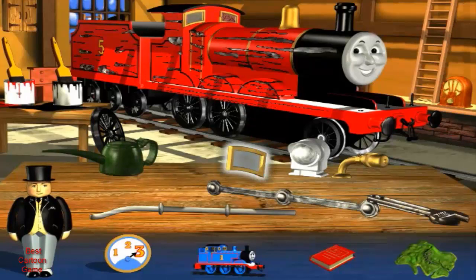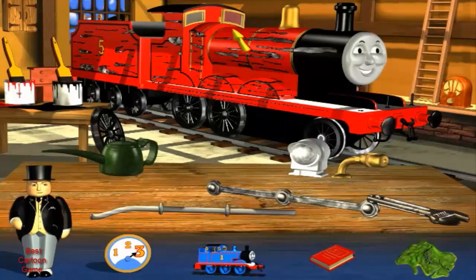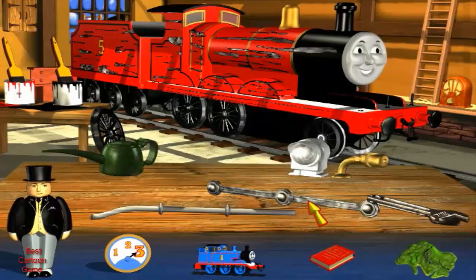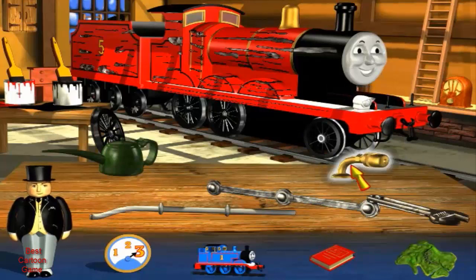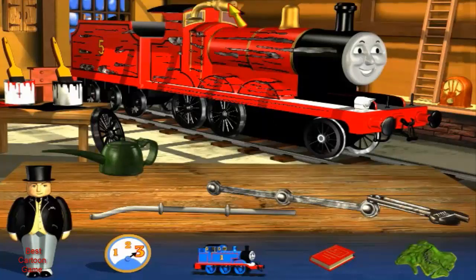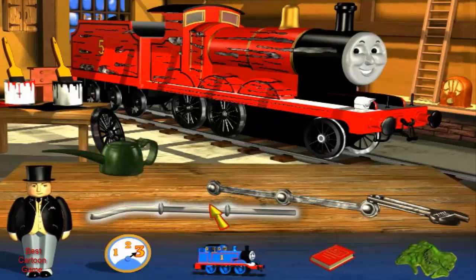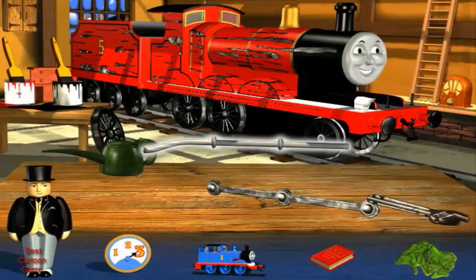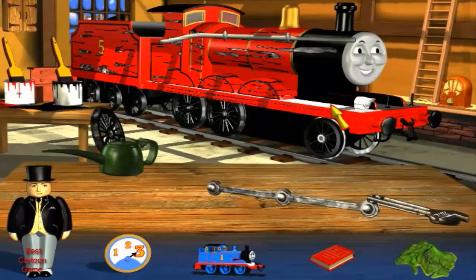Excellent. My driver needs portholes to see the track ahead. That's the way to do it. I've got two new portholes now. Excellent. I need a lamp so my driver can see when it's dark. That's the way to do it. My whistle will tell people I'm on my way. What a first class job. My engineer needs my handrail when he's climbing up to the top. It's time to fit the new wheel. Can you see it leaning against the bench?